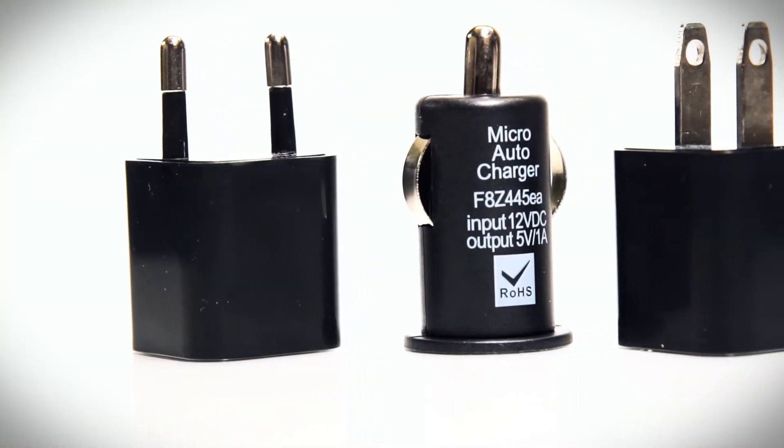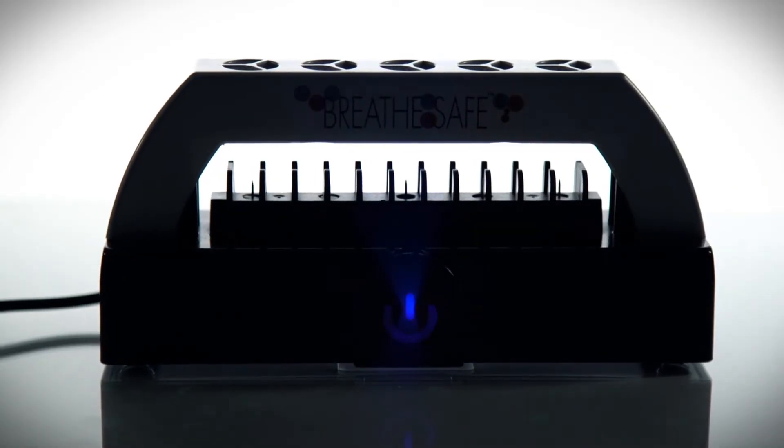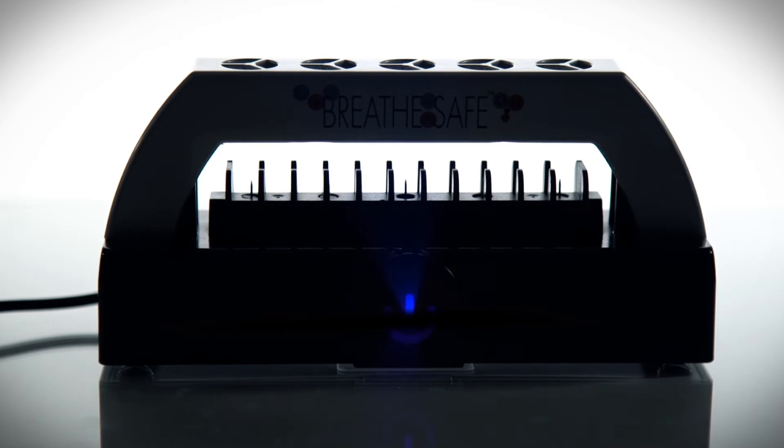It's perfect for air purification on the go because the BreatheSafe plugs into any power source. Simply press and hold the power symbol to switch between continuous and intermittent operations.